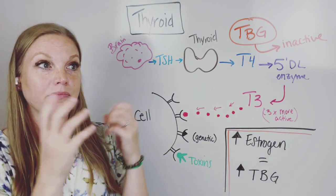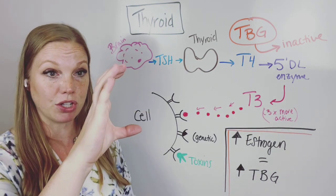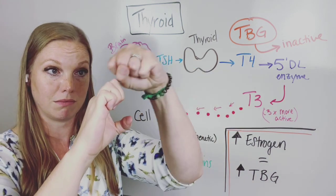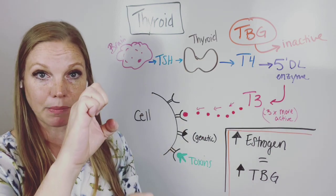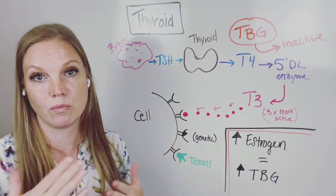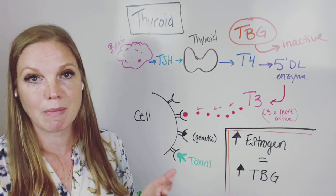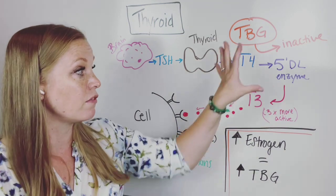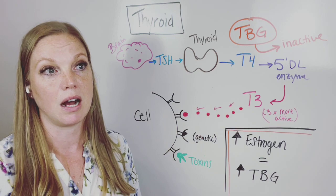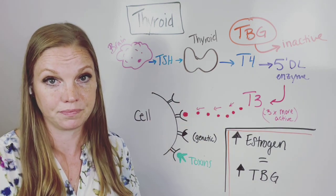There are some things that can get in the way — toxins can block that receptor at the cell. That's why I take women through hormone detoxes. You can also have genetic issues where the receptor maybe is not the right shape so T3 can't bind. When women work with me one-on-one, I do genetic testing, GI mapping, and other things to make sure you have enough nutrients for these conversions to happen and that we're looking at your genetics to address all the connected issues.